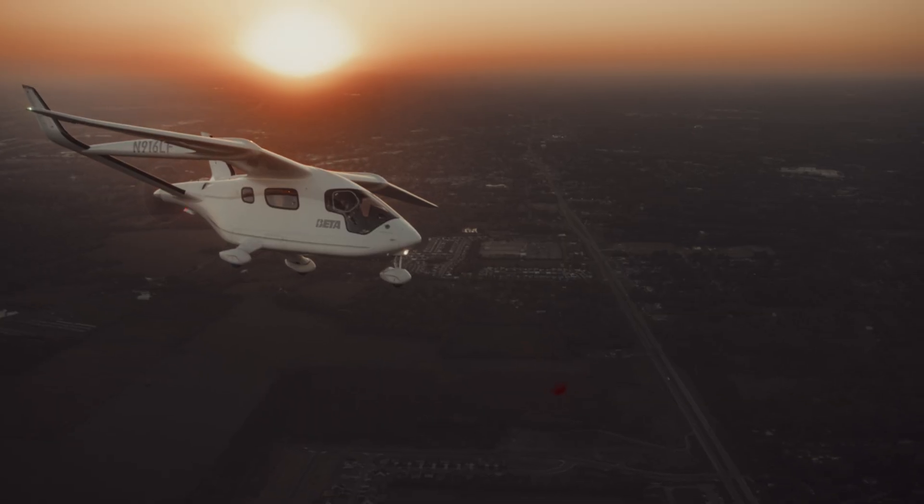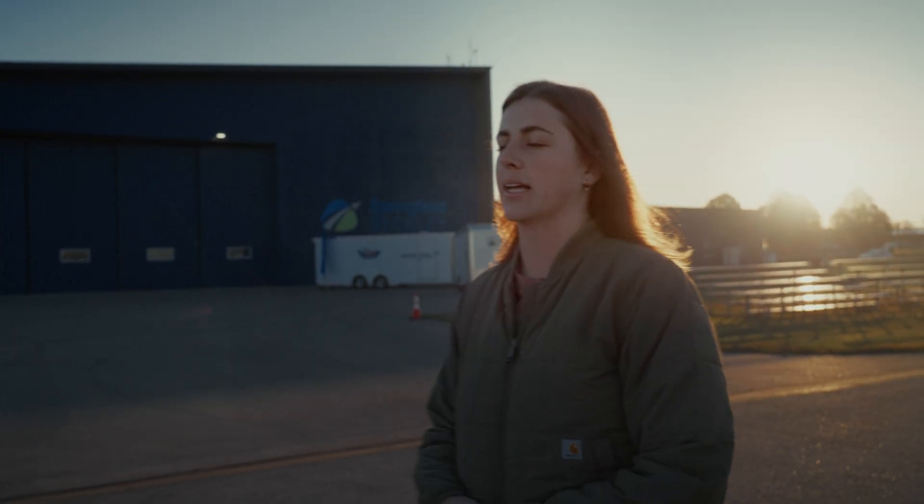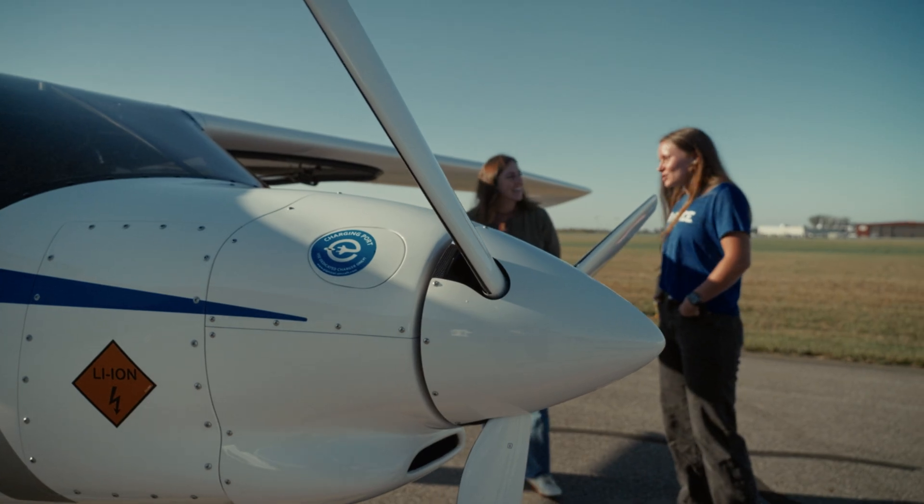Being at this time in aviation and this time in industry, where new and novel things are happening and we're building the future and we're building electric aviation — I'm super excited to be a part of it.